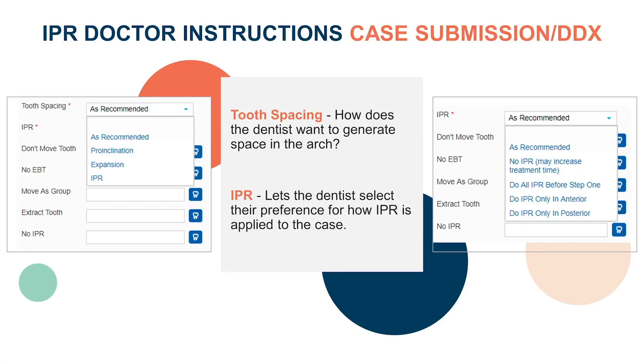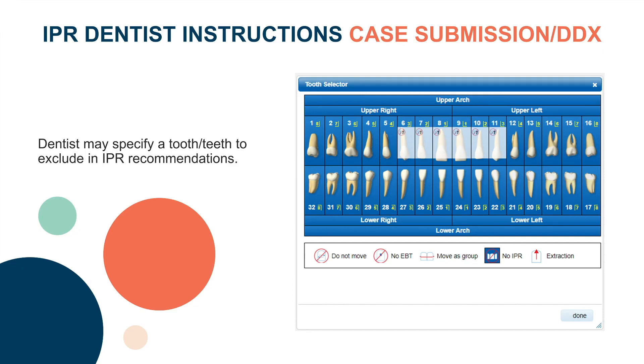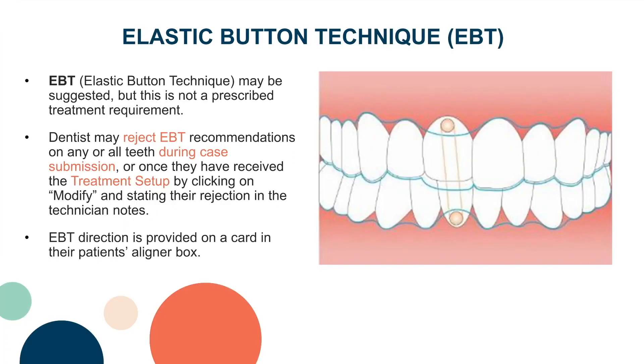IPR, or interproximal reduction, is the practice of mechanically removing enamel from between the teeth. In some cases, IPR may be suggested, but this is not a prescribed treatment requirement. You may reject any IPR recommendations during case submission or once you have received the treatment setup — just click Modify and state your rejection in the technician notes. EBT, or elastic button technique, may also be suggested but is not a prescribed treatment requirement. Dentists may reject EBT recommendations similarly by clicking Modify and stating their rejection in the technician notes. EBT direction is provided on a card in the patient's aligner box.